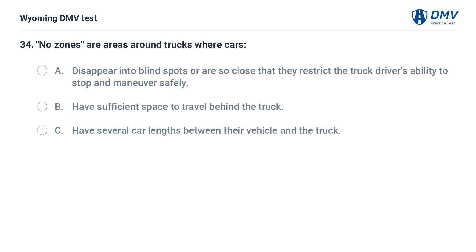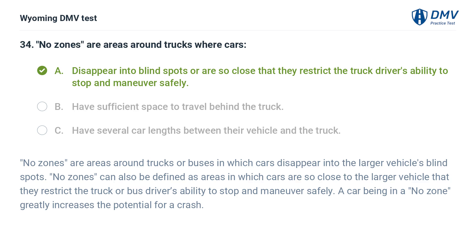No zones are areas around trucks where cars: A. Disappear into blind spots or are so close that they restrict the truck driver's ability to stop and maneuver safely. B. Have sufficient space to travel behind the truck. C. Have several car lengths between their vehicle and the truck. Answer: A. No zones are areas around trucks or buses in which cars disappear into the larger vehicle's blind spots, or are so close to the larger vehicle that they restrict the truck or bus driver's ability to stop and maneuver safely. A car being in a no zone greatly increases the potential for a crash.